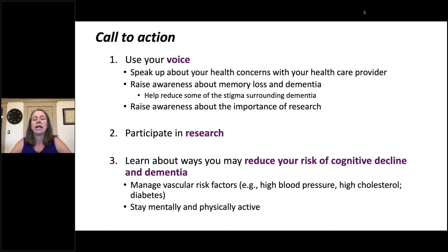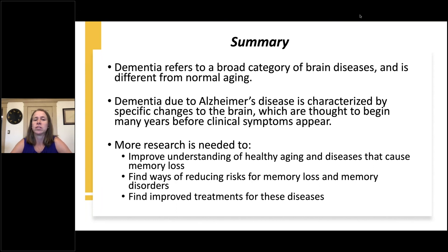Lastly, learn about ways you might reduce your risk of cognitive decline and dementia. This might include managing vascular risk factors such as high blood pressure, high cholesterol, and diabetes, and staying mentally and physically active, because all of these activities have a beneficial impact on brain health. In summary, dementia refers to a broad category of brain diseases and it's different from normal aging. Dementia due to Alzheimer's disease is characterized by specific brain changes thought to begin many years before clinical symptoms appear. More research is needed to improve our understanding of healthy aging and diseases that cause memory loss, in order to find ways of reducing risk and finding improved treatments.